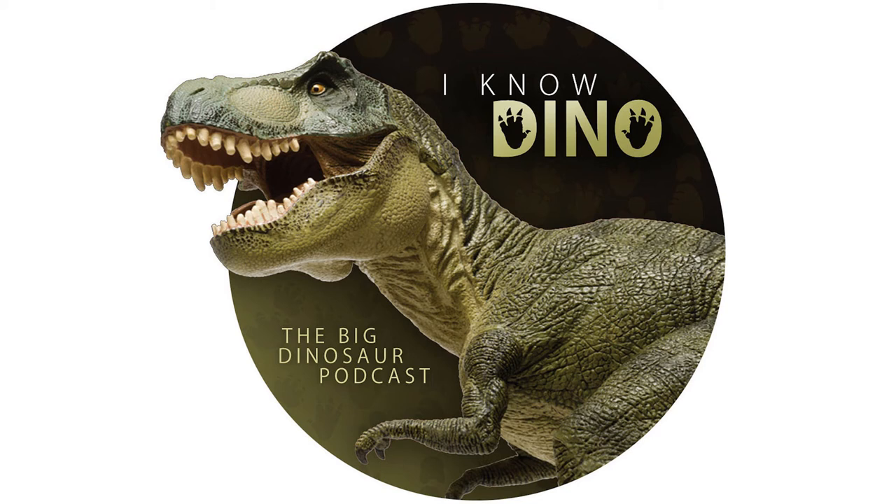In Korea, the Korea Minting, Security Printing, and ID Card Operating Corporation has made a new commemorative medal of Koreanosaurus. It's a 3D design with a golden dinosaur egg, and inside the golden egg there's an engraved depiction of the dinosaur — a dinosaur within a dinosaur. The silver metal versions cost about $1,000 U.S. dollars, and the copper-nickel versions cost about $42 U.S. dollars. That is a crazy name for an institution.